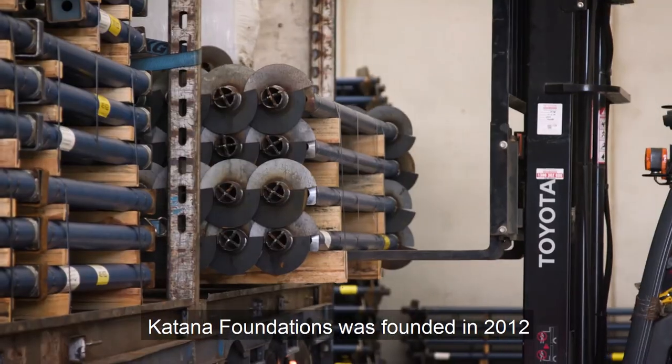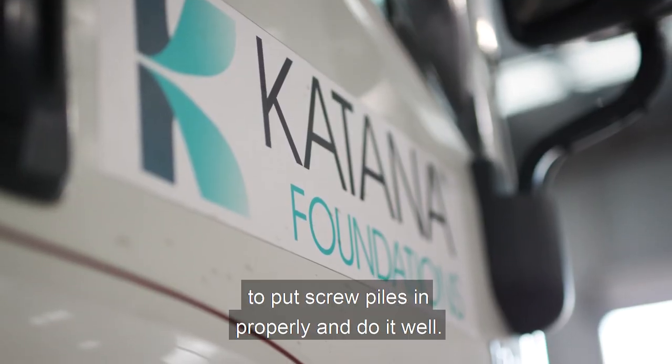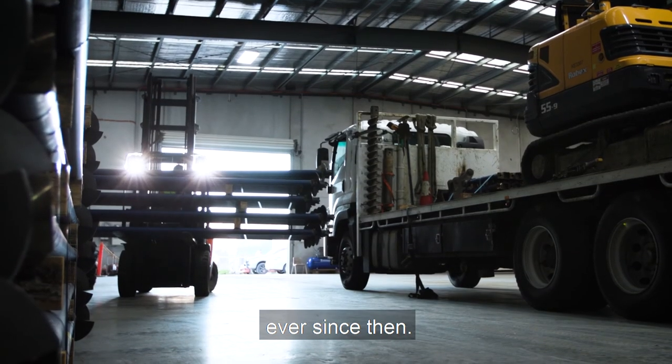Katana Foundations was founded in 2012 because we simply couldn't find anyone to put screw piles in properly and do it well, and that has really been the core of our philosophy ever since then.